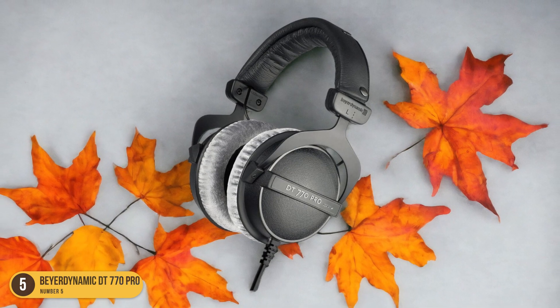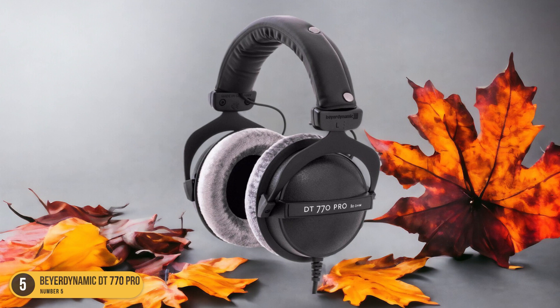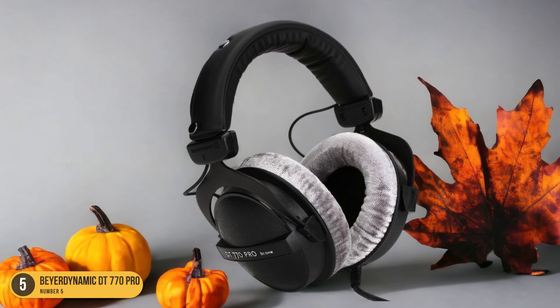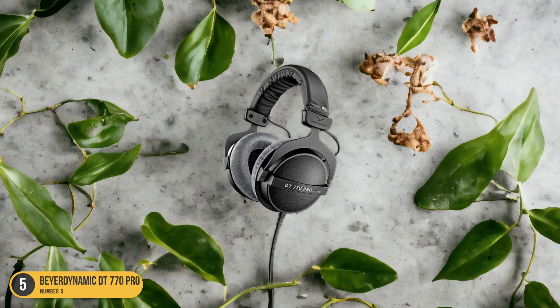The DT770 Pro headphones feature a comfortable over-ear design with soft, cushioned ear cups that seal around your ears, providing excellent noise isolation for focused recording sessions. The adjustable headband ensures a secure and personalized fit, allowing you to wear them for extended periods without discomfort.